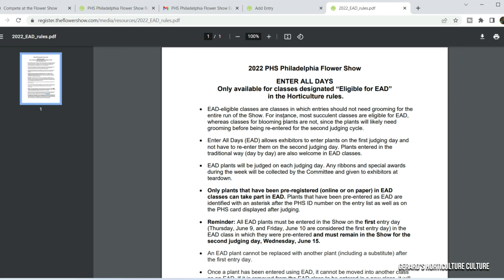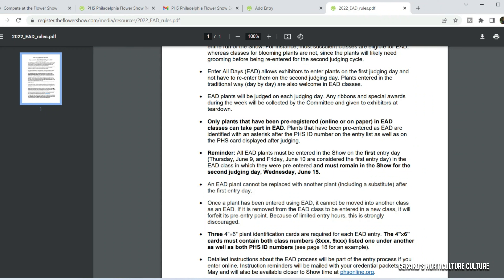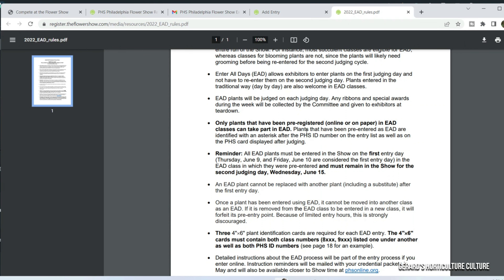It brings you to this page. Just click here to read all the Enter All Days program rules. It tells you everything you need to make sure you're following to enter your plant. You can't groom it — shouldn't need any grooming. If you're going to need to groom your plant, you would not do it for the EAD program; you'd bring it for the individual program. EAD plants will be judged each day. Any ribbons or special awards during the week will be collected by the committee and given to the exhibitor at Teardown.